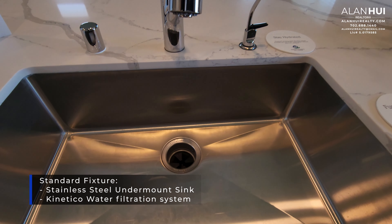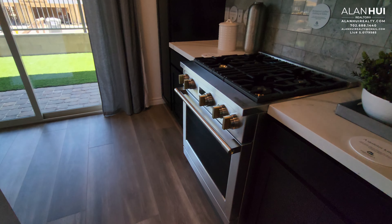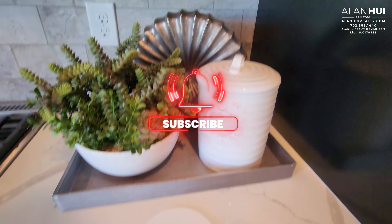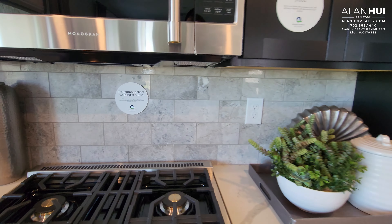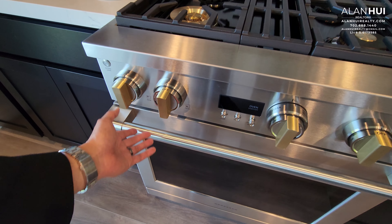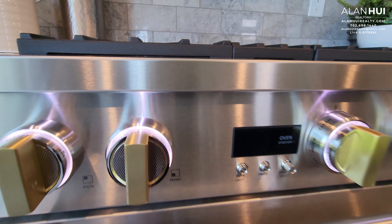The standard kitchen fixtures that come in your kitchen will be a stainless steel undermount sink and a Kinetico water filtration system. This will be the kitchen faucet that comes with your home. A backsplash will not come with your home, but you will get that four-inch backsplash that continues from your quartz countertops. Check out this beautiful 30-inch GE Monogram 4-burner gas range — it even has these cool LED lights.